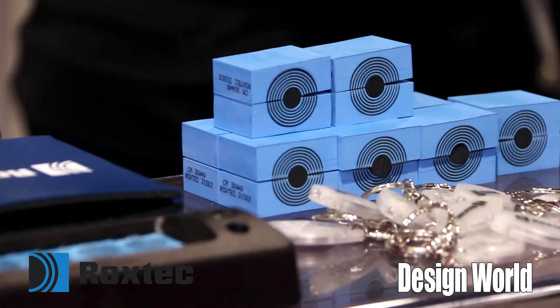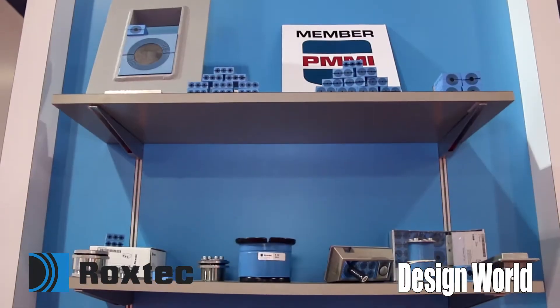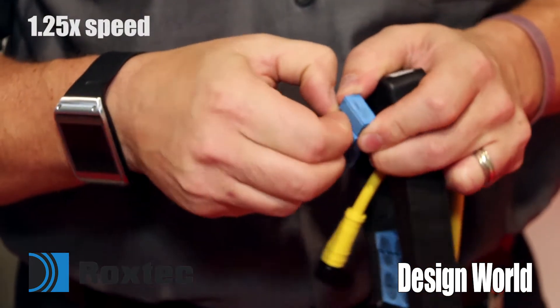Brett Kaywood here at PAC Expo, talking about Roxtec and Roxtec's cable entry sealing solutions for panels and cabinets. Our unique design is flexible in the sense that you're able to peel away the individual layers, adapting it to different cable diameters.